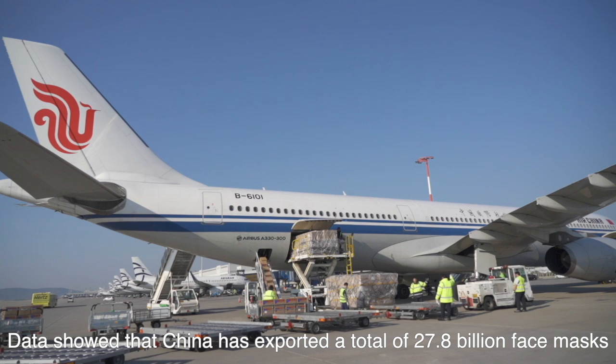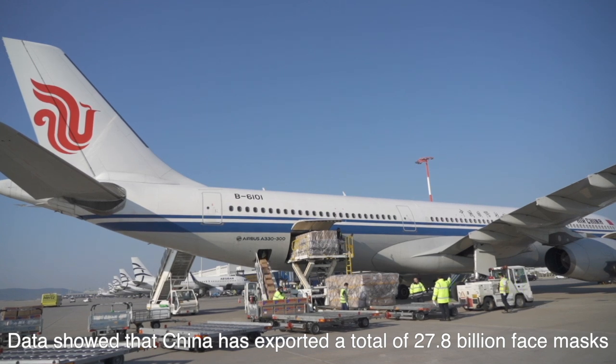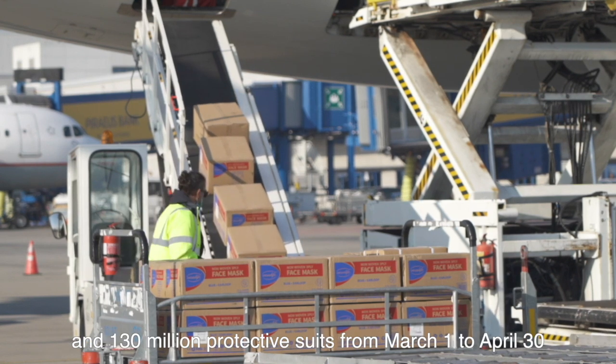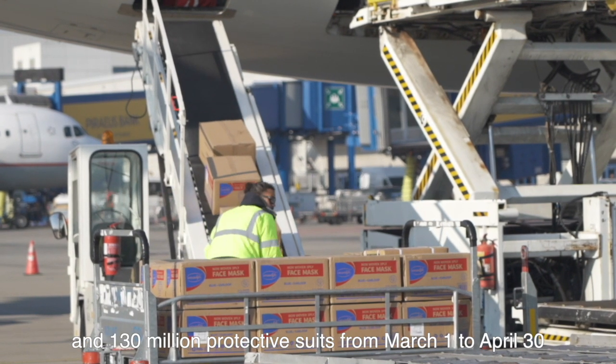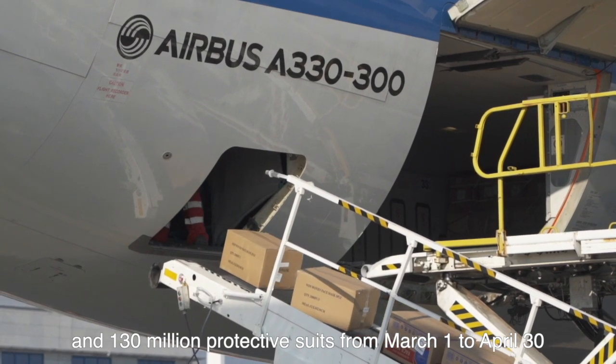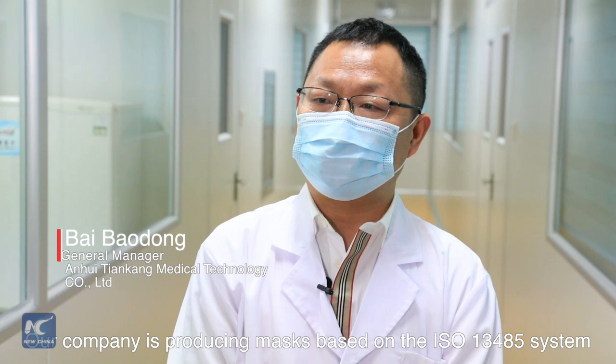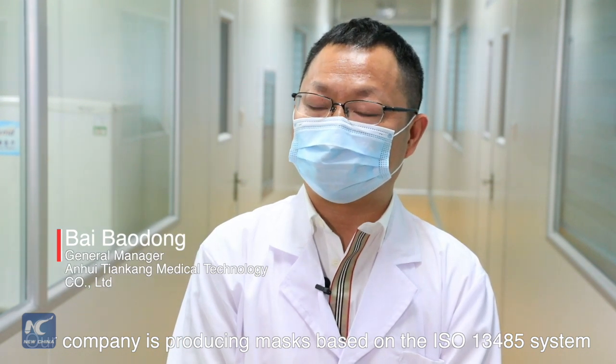Data shows that China has exported a total of 27.8 billion face masks and 130 million protective suits from March 1st to April 30th. The whole company is operating under the ISO 13485 quality management system.